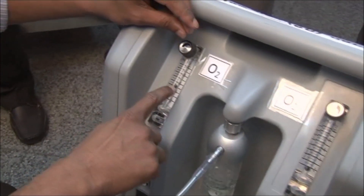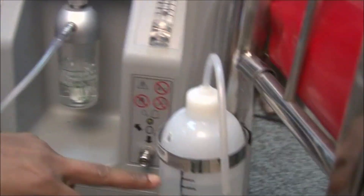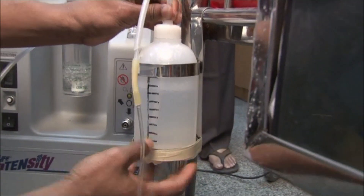Bubble CPAP in western countries is expensive compared to our developing country. We used to give low flow oxygen by the nasal prong, which is a blind end tube, and then we cut one end and connect it to a shampoo bottle.